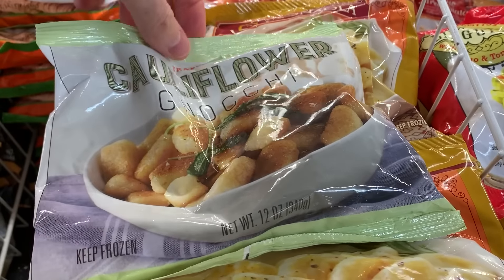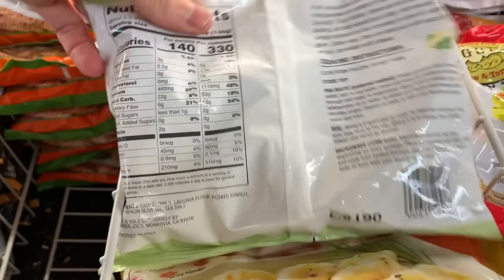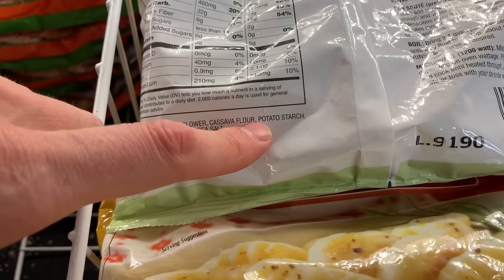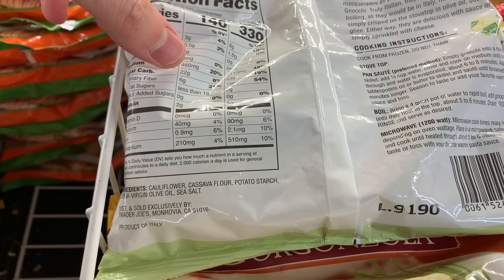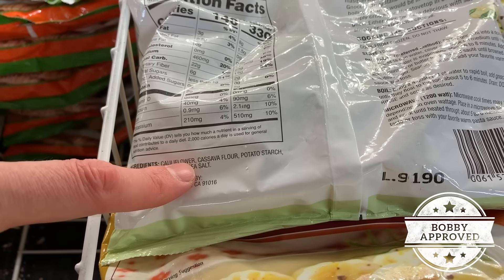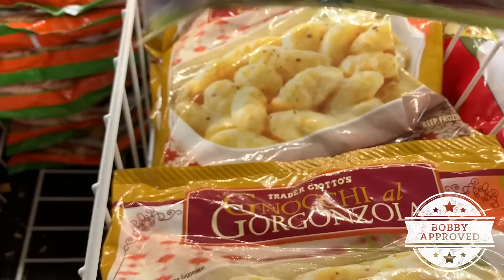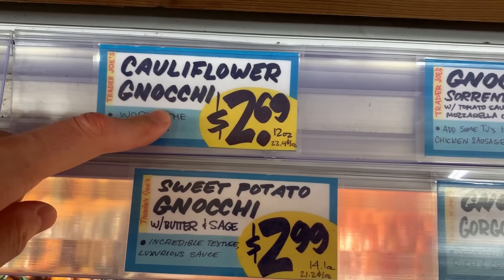This is a very popular thing here at Trader Joe's — the cauliflower gnocchi. I do want to let you know, though, it's not low carb. Just because it's cauliflower, look what they use: cassava flour and potato starch. The carbs are quite high at 22 per serving. But the ingredients are very good — they're using extra virgin olive oil with minimal ingredients, no preservatives, no filler. So it's actually very Bobby approved. Don't be confused: it is not low carb, but it is high quality. And the price? $2.69 — not bad at all.